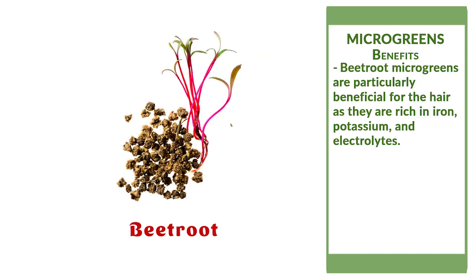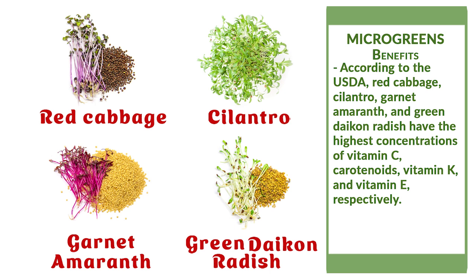Beetroot microgreens are beneficial for hair as they are rich in iron, potassium, and electrolytes. According to the USDA, red cabbage, cilantro, garnet amaranth, and the green daikon radish have the highest concentrations of vitamin C, carotenoids, vitamin K, and vitamin E, respectively.